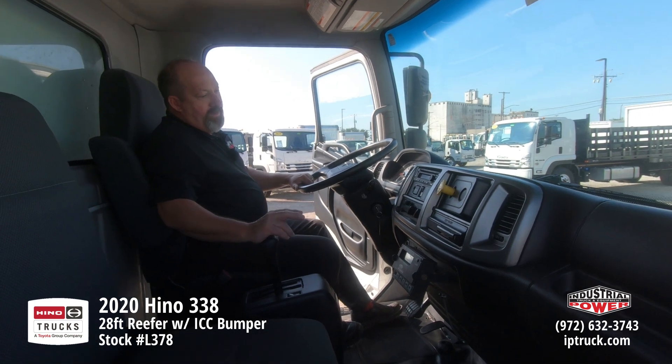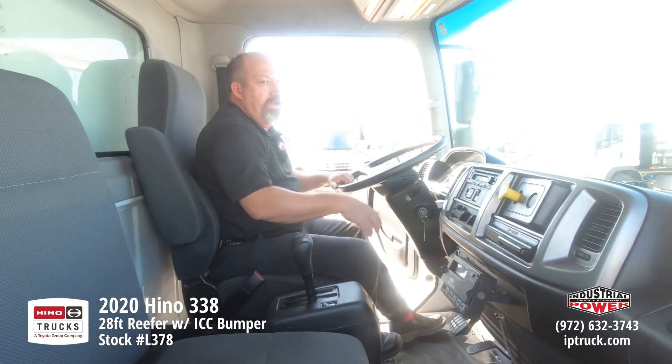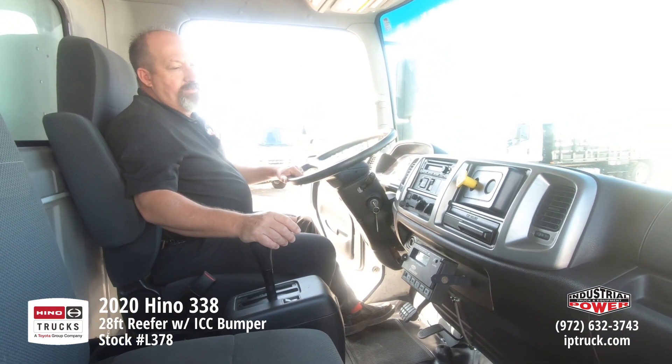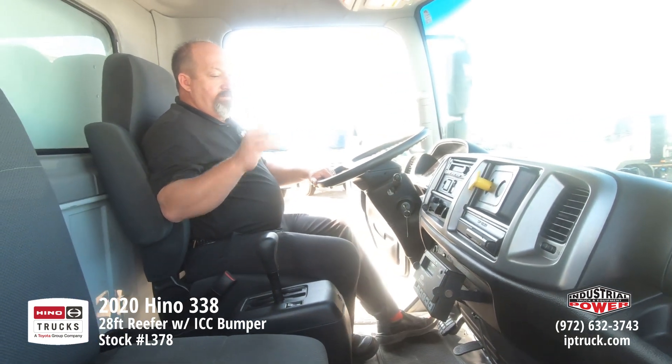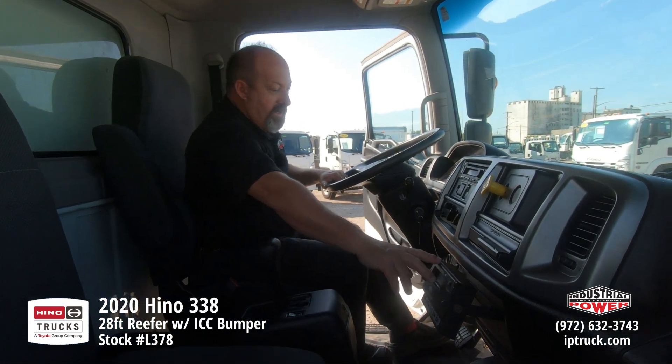We've got the AM/FM/CD radio, air conditioning, cruise control, and this truck does have the power and heated large mirrors, so the driver can control the large mirrors from the driver's seat — which is a nice safety option. This is a reefer truck; we've got the carrier controls right here.